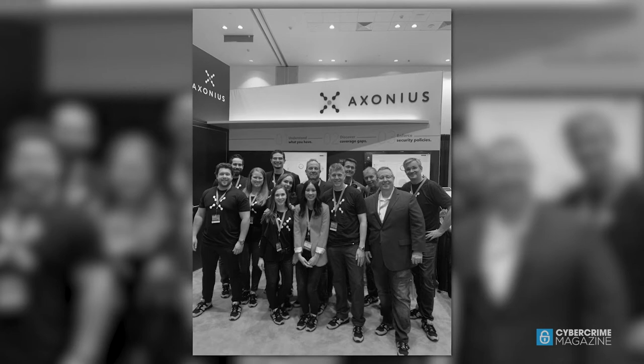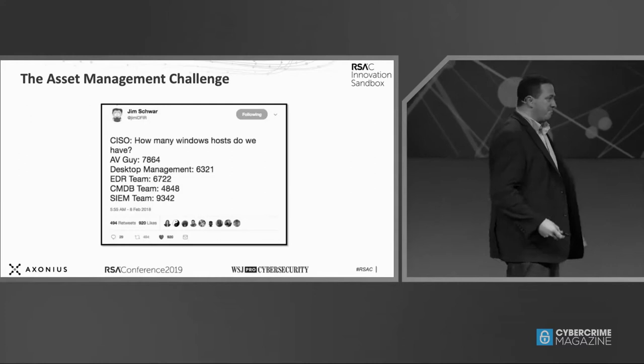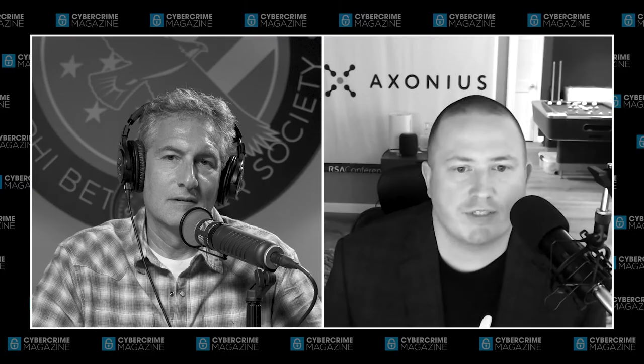That's why Dean formed Exonius in the summer of 2017 with two co-founders to solve that problem. We had a first version of our product in 2018 and our first customer that summer. In 2019, we won the RSA Innovation Sandbox and were named the most innovative cybersecurity company that year. Since then, we've raised $195 million at a $1.2 billion valuation, and we're trying to build the fastest cybersecurity company in history to go from zero to IPO. We've got about 275 employees, with HQ in New York and R&D in Tel Aviv.